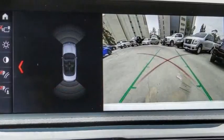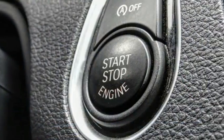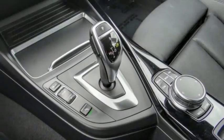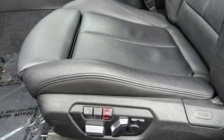Rain-sensing wipers, electronic stability control, alloy wheels, brake assist, traction control, remote keyless entry, fog lights, speed control, four-wheel disc brakes, ambient lighting.